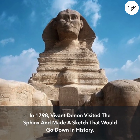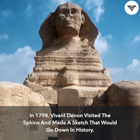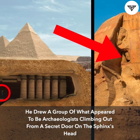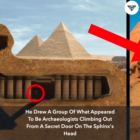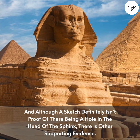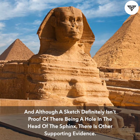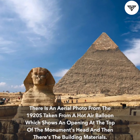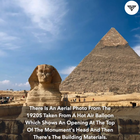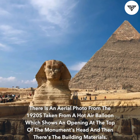In 1798, Vyvon Denen visited the Sphinx and made a sketch that would go down in history. He drew a group of what appeared to be archaeologists climbing out from a secret door on the Sphinx's head. Although a sketch definitely isn't proof of there being a hole in the head of the Sphinx, there is other supporting evidence — an aerial photo from the 1920s taken from a hot air balloon which shows an opening at the top of the monument's head.